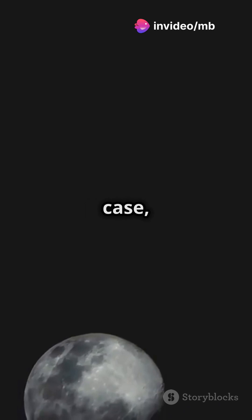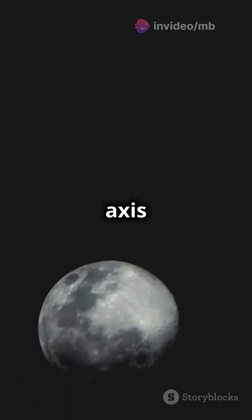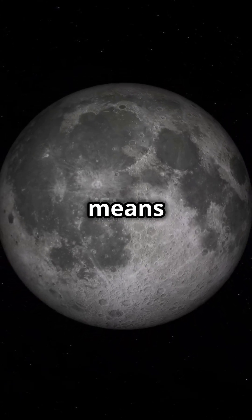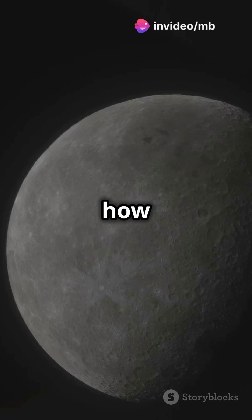In the Moon's case, it takes about 27.3 days to rotate once on its axis and the same time to orbit Earth. This perfect sync means we always see the same side of the Moon from Earth. But how did this happen?